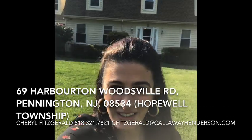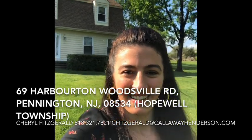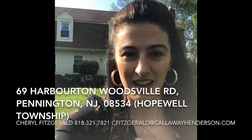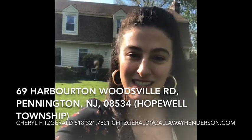Of beautiful surroundings — it would be a really lucky person to wake up here every day. If you have any questions, please give me a call. My number is 818-321-7821. Again, my name is Cheryl Fitzgerald and I am with Callaway Henderson Sotheby's. Thank you.